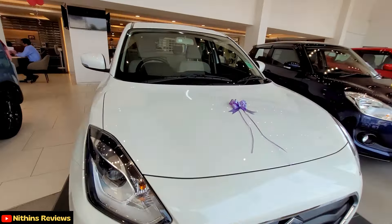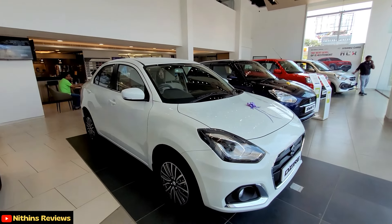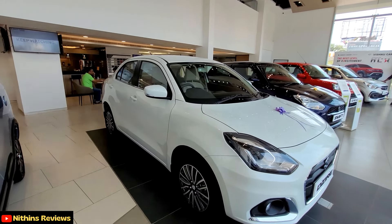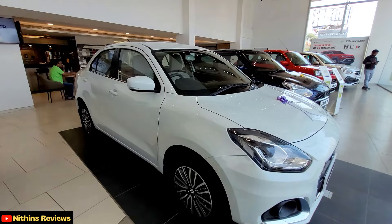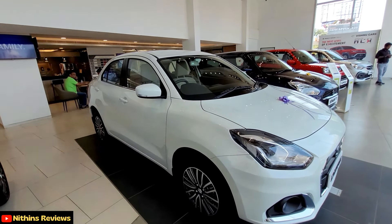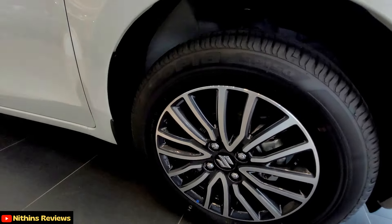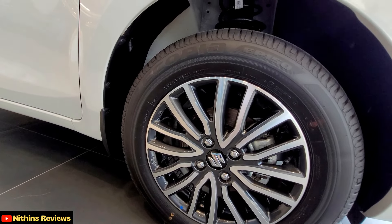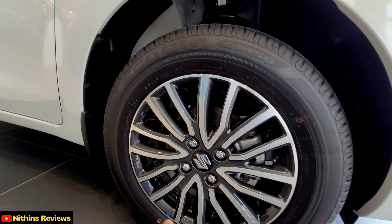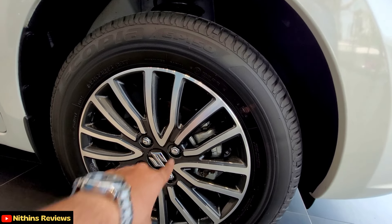The bonnet is shorter than the engine bay. Talking about the side profile, the Dzire design has been changed. Talking about the tire profile, it is 185-65-R15. It has a diamond-cut alloy wheel with a silver and black color combination, which looks good.